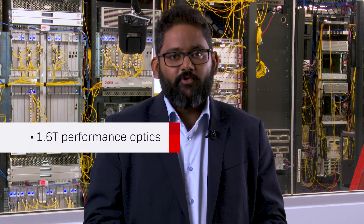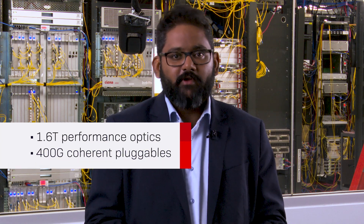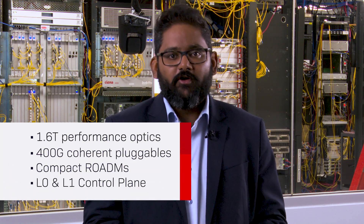There you have it — an overview of the latest technology innovations on Ciena's 6500 platform, from 1.6 terabit performance optics and 400 gig coherent pluggables to compact ROADMs and control plane automation.